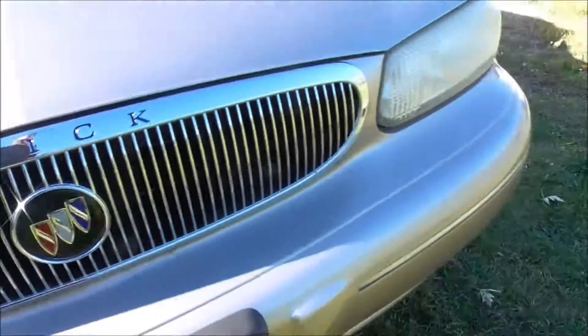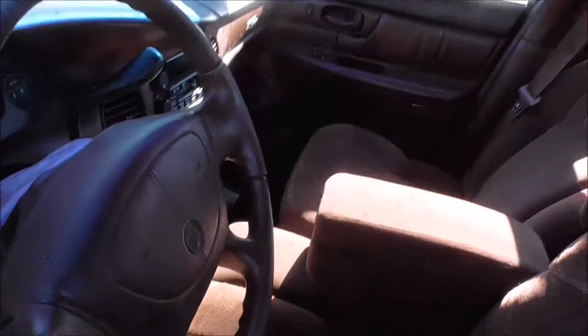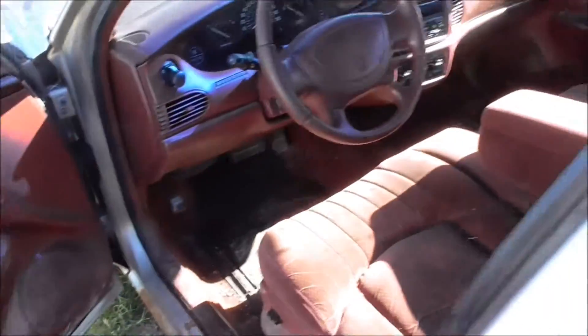This side — the front — actually isn't that bad. I'm going to get inside and talk about it a little bit. It's got that burgundy interior, not bad, a little bit dirty. I don't care because I bought this car for $350.